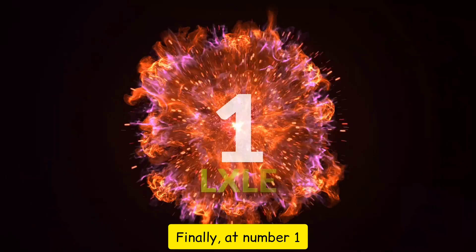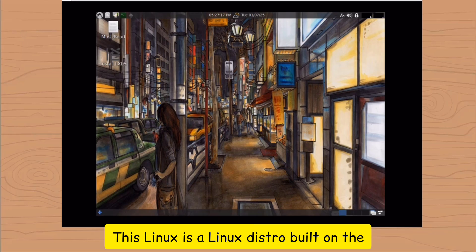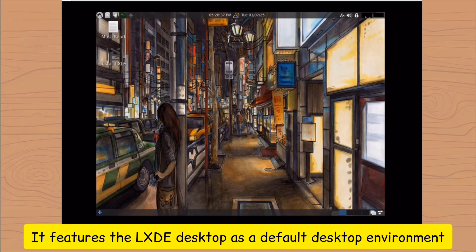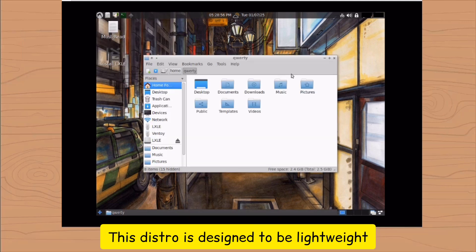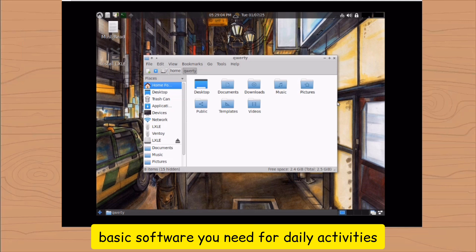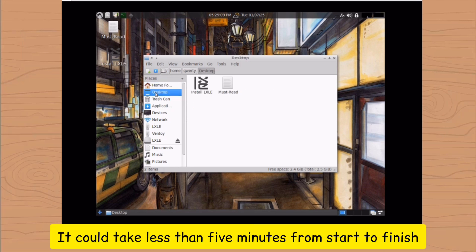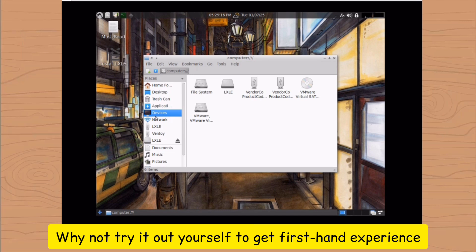Finally, at number 1: LXLE Linux. This is a Linux distro built on the most recent Ubuntu/Lubuntu LTS release. It features the LXDE desktop as a default desktop environment. This distro is designed to be lightweight, thereby consuming fewer system resources — perfect for older hardware. It also comes pre-installed with all the basic software you need for daily activities. Installation is super easy and could take less than five minutes from start to finish. So far, you've seen the visuals of these distros — why not try it out yourself to get first-hand experience?